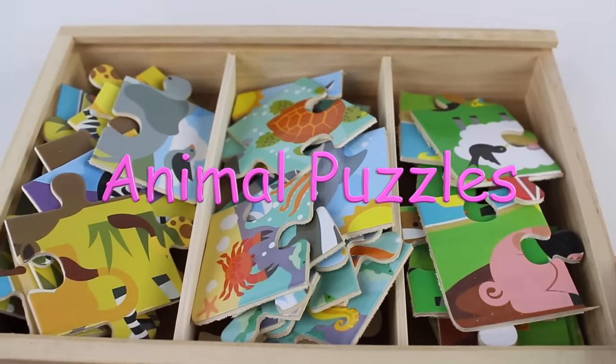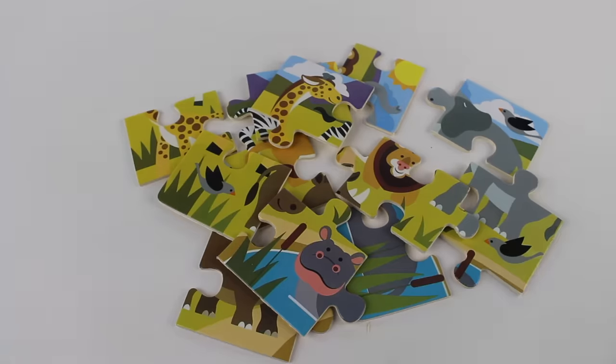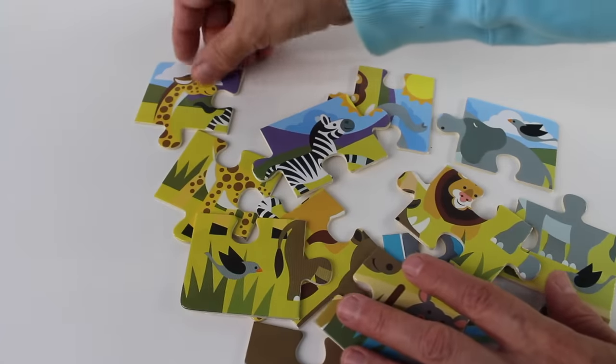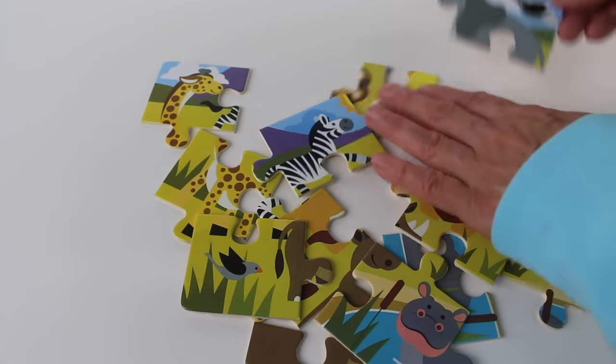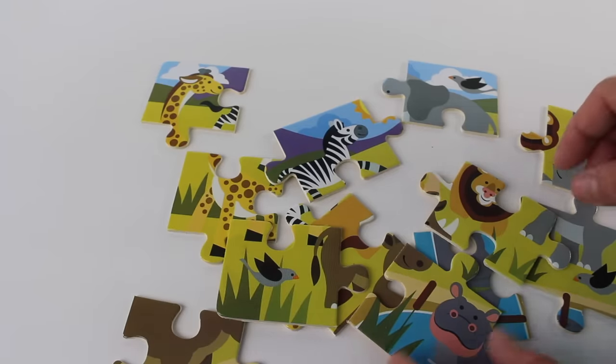We have three different puzzles — zoo animals, sea animals, and farm animals. Now let's put them together. Let's find the corner pieces. Here is one and here is another. There are four corners, we need two more.